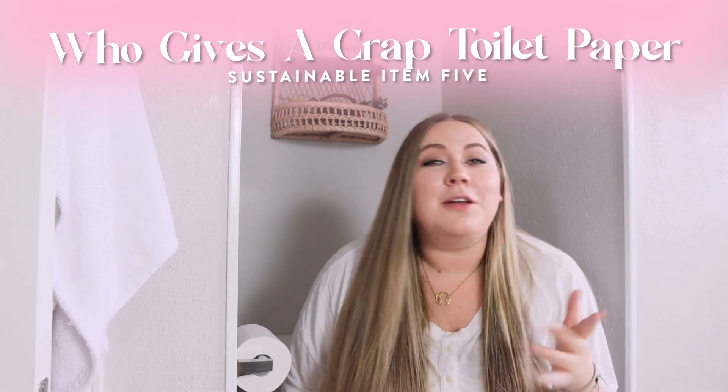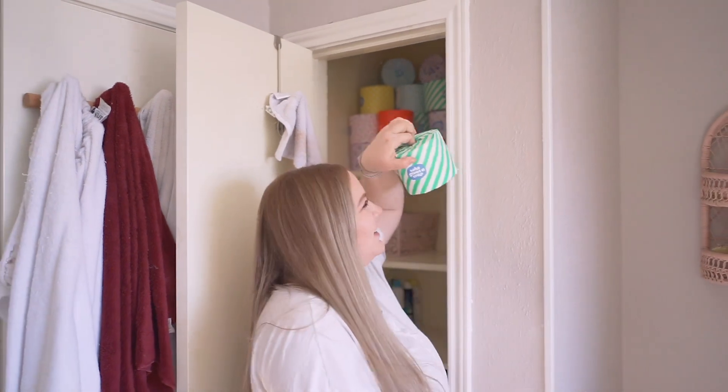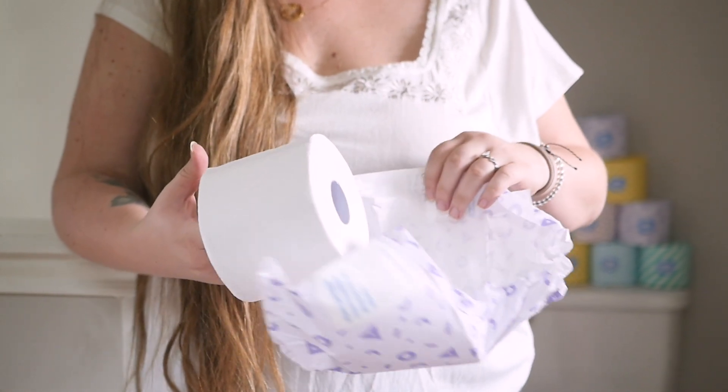One more thing before we leave the bathroom — my toilet paper and my bidet. The toilet paper is by Who Gives a Crap. It's plastic-free and made from recycled materials, so I'm not chopping down an entire tree just to wipe. There's also a discount — I think it's ten dollars off with my code in the description. It's not sponsored; it's just something I genuinely use every single day.